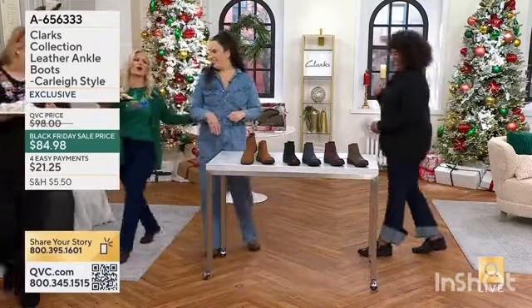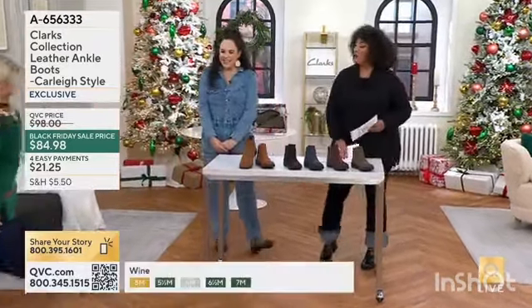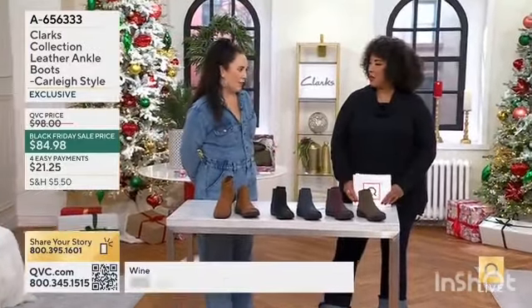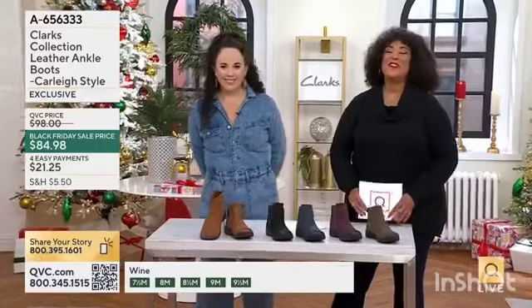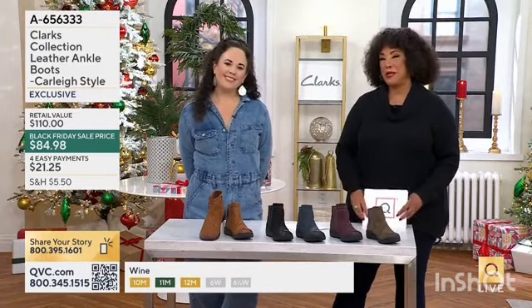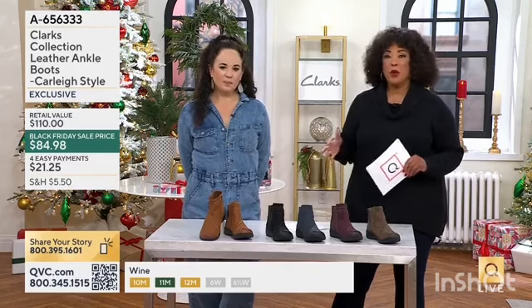These TSD boots are so comfortable. Look, I'm wearing burgundy. If you are just joining us, I'm here with Sue Kelly. Sue, as you know, is our brand ambassador with Clarks, and we've got a fun show underway.